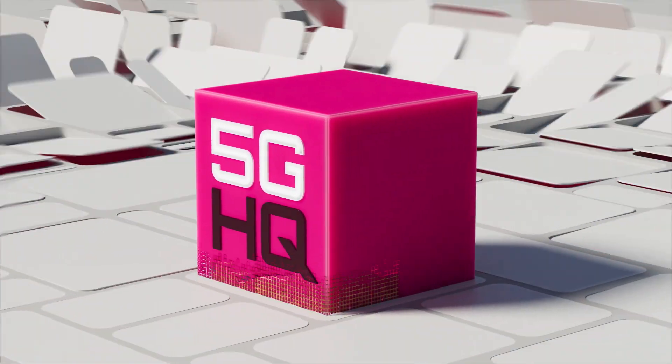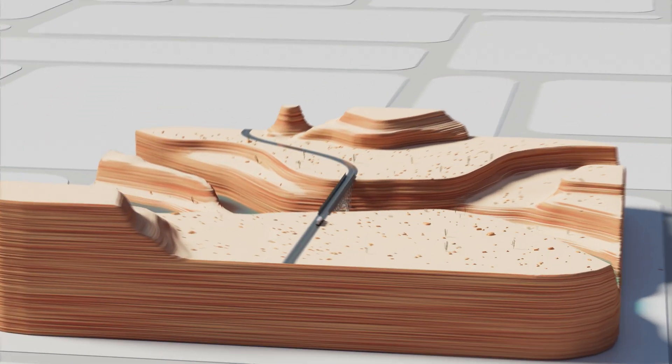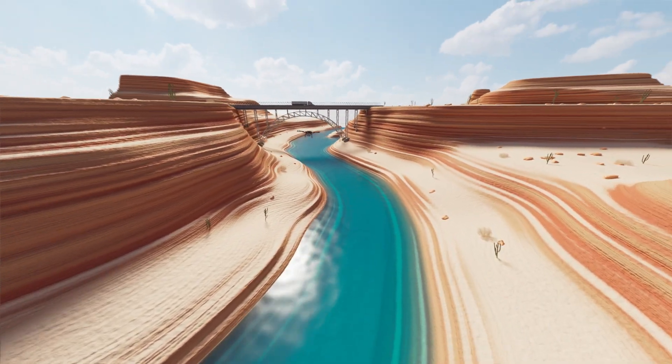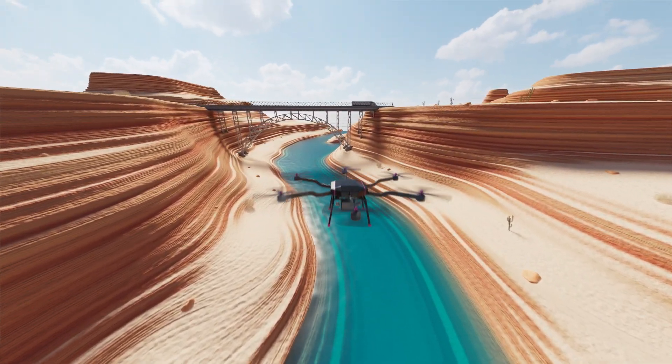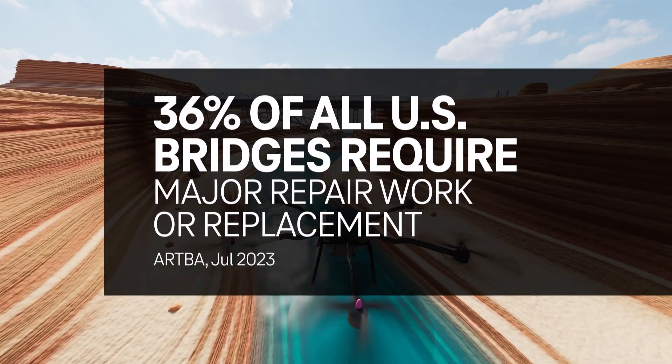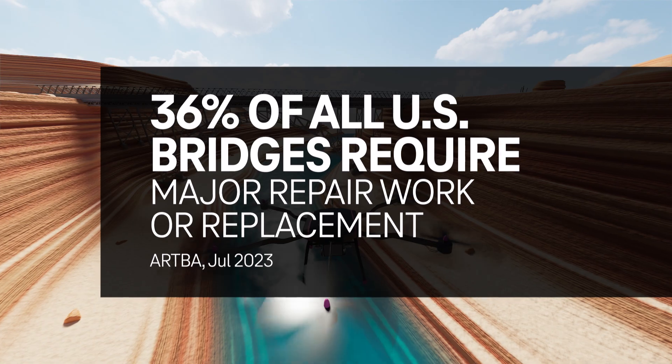For many teams, inspecting infrastructure means going into dangerous remote places. Now, 5G solutions are unlocking faster and safer ways of working. Our aging infrastructure is a growing problem, and aerial drones are key to identifying critical fixes.